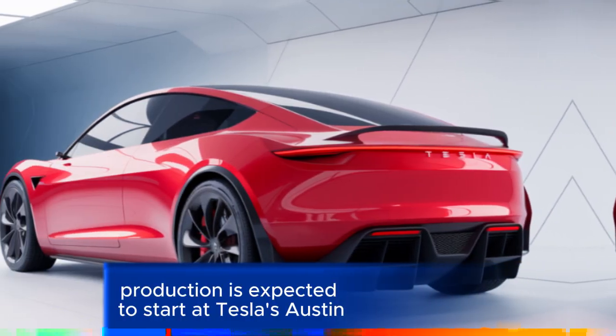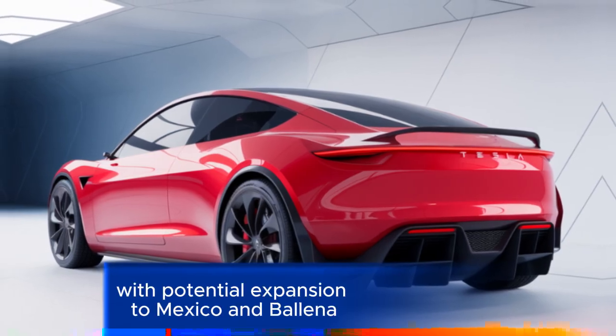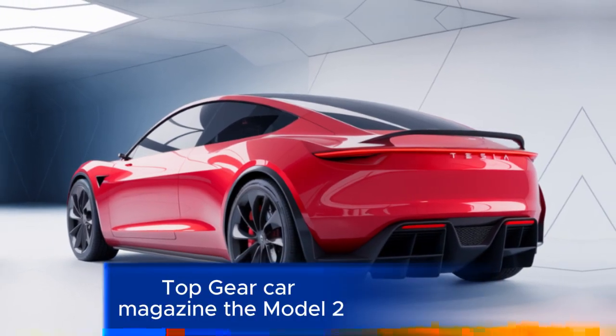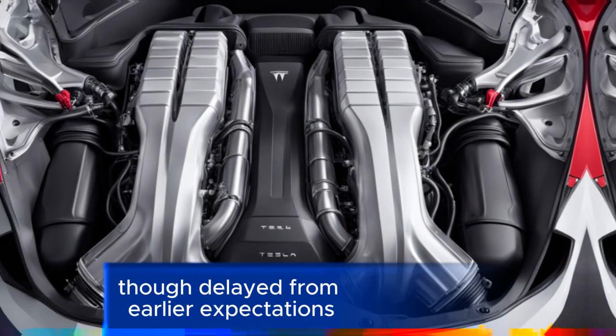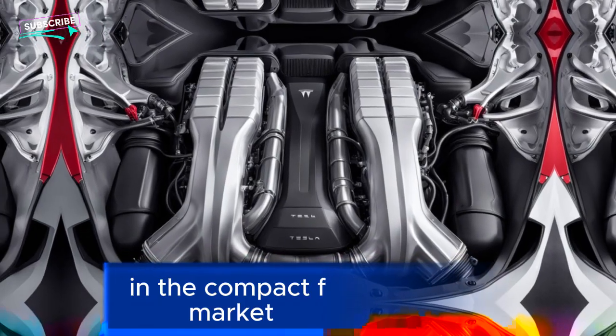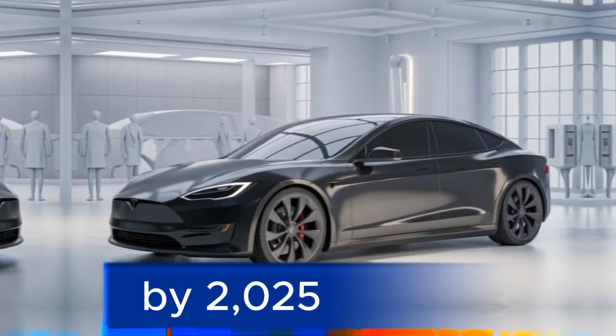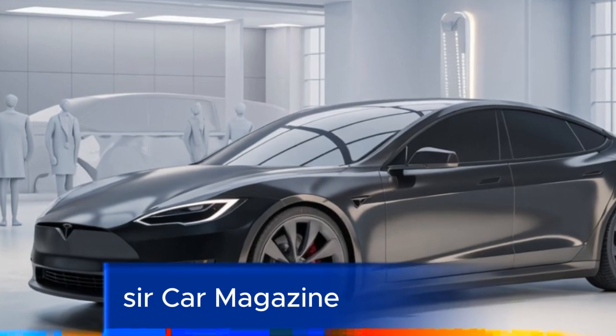Production is expected to start at Tesla's Austin, Texas Gigafactory, with potential expansion to Mexico. The Model 2, though delayed from earlier expectations, is anticipated to be a strong competitor in the compact EV market by 2025, with Tesla targeting annual sales of 5 million units.